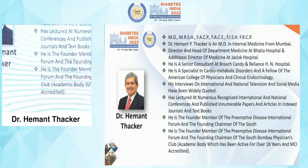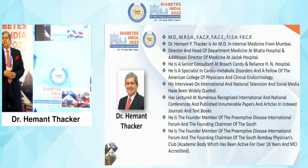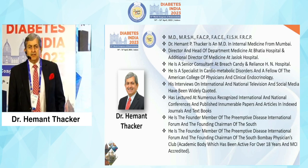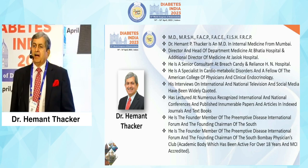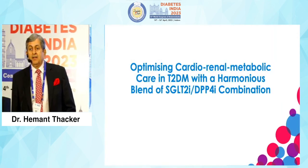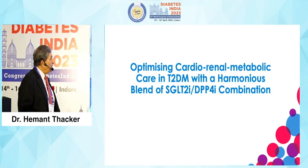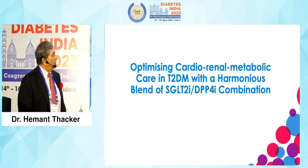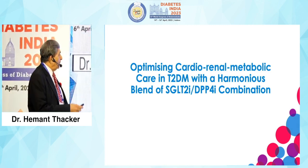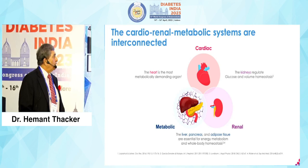Good evening everybody. I counted that there were 19 lectures before me and I'm the 20th — and we are in a T20 era. The 20th over is the most important because that decides which way things will go. I'm going to optimize cardio-renal metabolic care in type 2 diabetes with a harmonious blend of SGLT2 and DPP4 combinations.